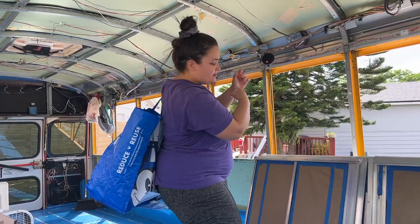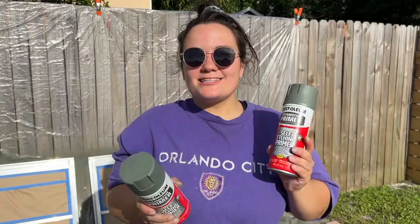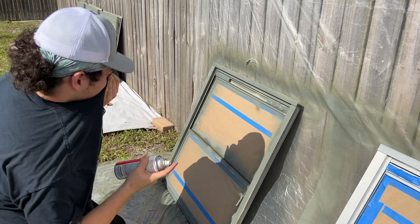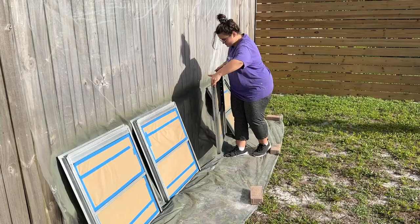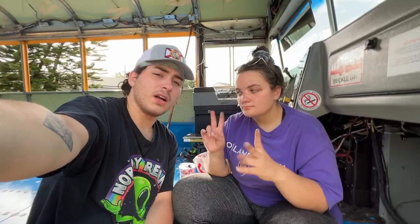They grab a window and head to the paint station. Every time they do one coat of the windows, it needs 10 to 15 minutes to dry, so every 15 minutes there's another 10-minute break — that's the only thing slowing them down.